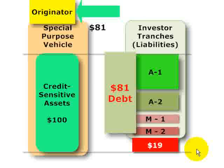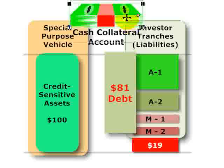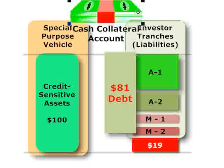Another form of internal credit enhancement is a cash collateral account. The originator deposits cash into an account, and that cash is used to absorb losses. One important tweak: if the losses don't occur, typically the originator does not get the cash back, because that would create a performance link between the originator and the securitization, which would probably invalidate the true sale.